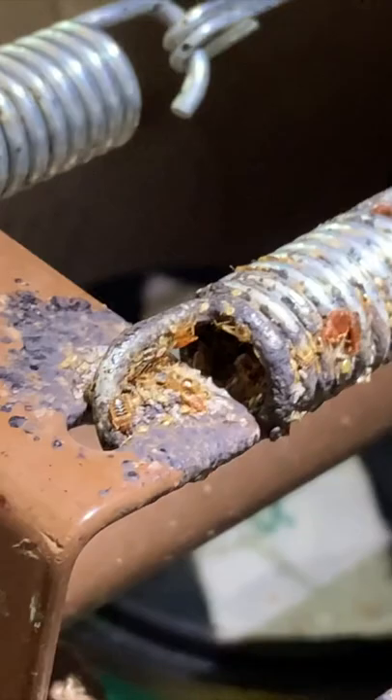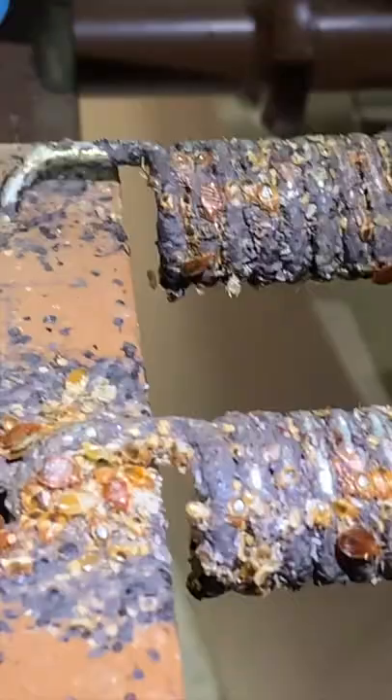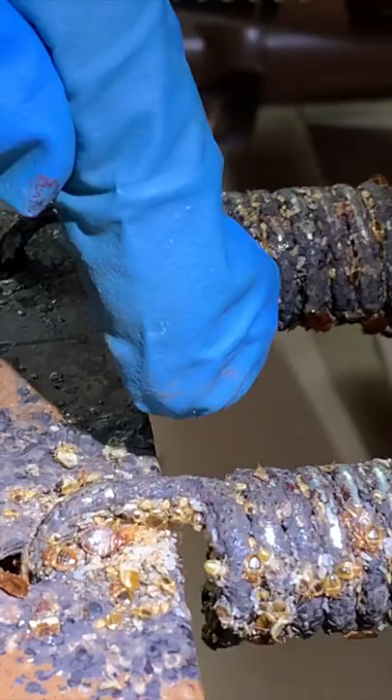Look at all of these bedbugs — they are everywhere on this bed. All of these little black dots are the bedbug droppings, and it stains the metal there. The cluster of that dark brown area, those are the adult bedbugs and the baby bedbugs. And the little white dots you see, those are the bedbug eggs.